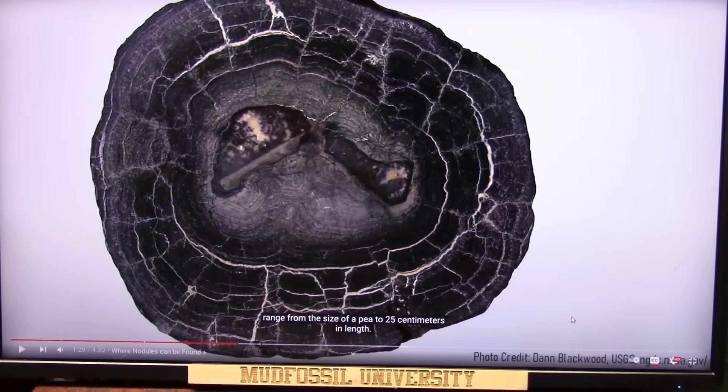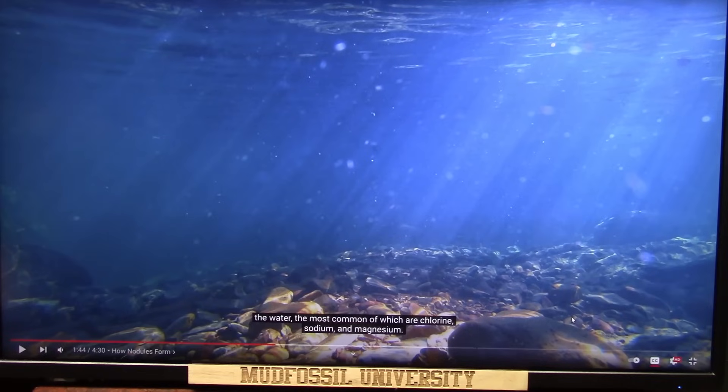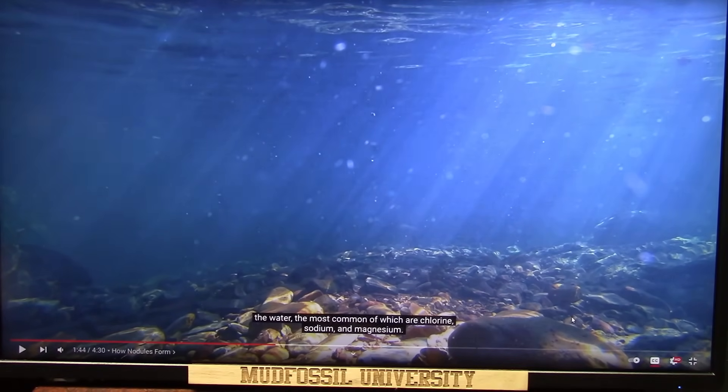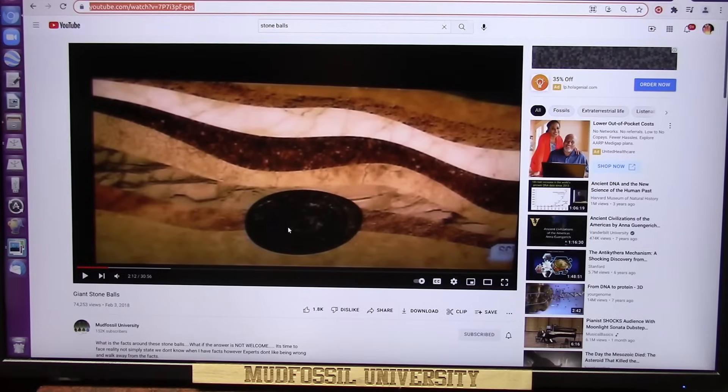These nodules contain onion-like layers which formed on top of one another, with a distinct core and outer shell. So how do these nodules form? In the oceans, various factors have led to numerous ions and compounds distributed throughout the water. They're going to talk about concretions, but I know exactly what formed them, and what formed them was biology. I had long ago done the research on these. They are not concretions — they are from a biological creature.